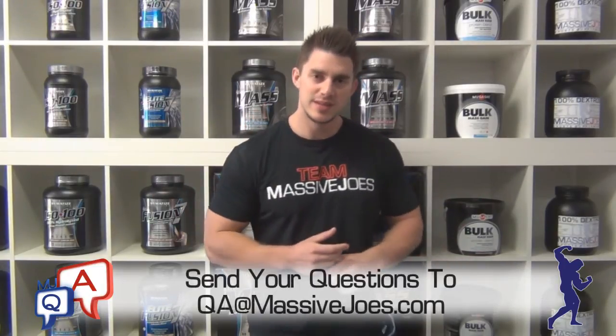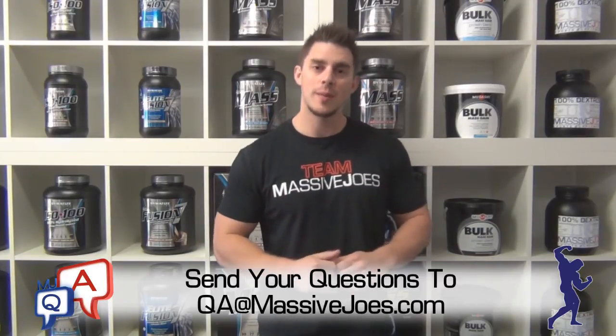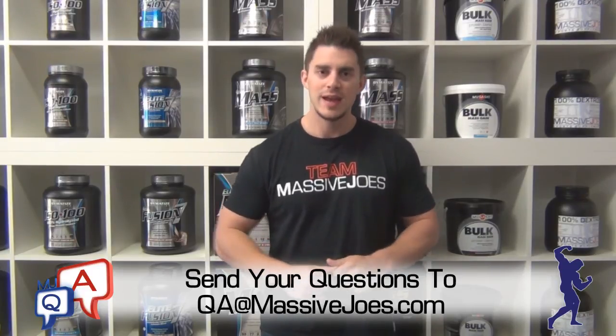That's part one in this three-part series on creatine. Please watch the other two parts — we're going to post links to them in the comment section of this video. That was MJ's Q&A coming to you from massivejoes.com.